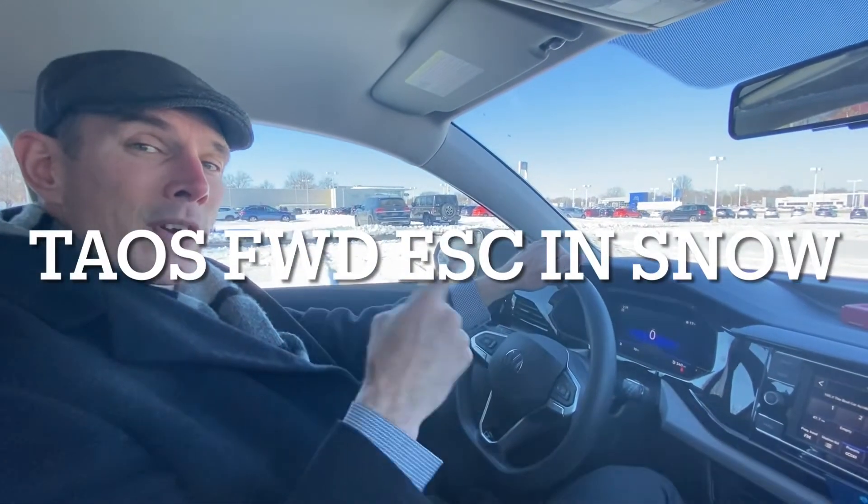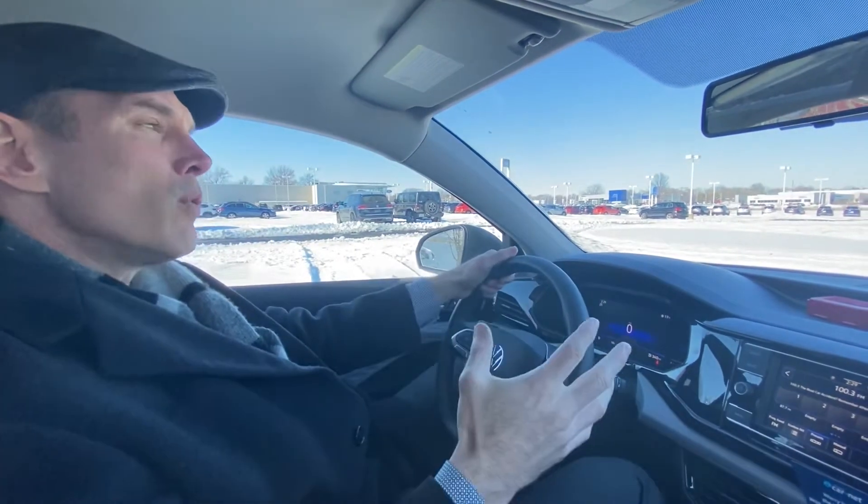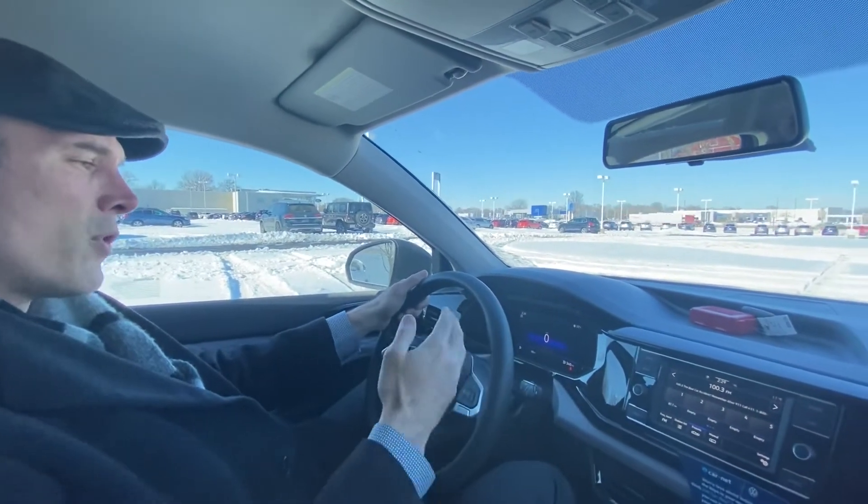Hey, I'm Brandon. I'm inside a 2022 Taos S with front wheel drive. So with the front wheel drive, all the Volkswagens are going to have electronic stability control. We're going to show you how that operates here and talk to you a little bit more in detail.